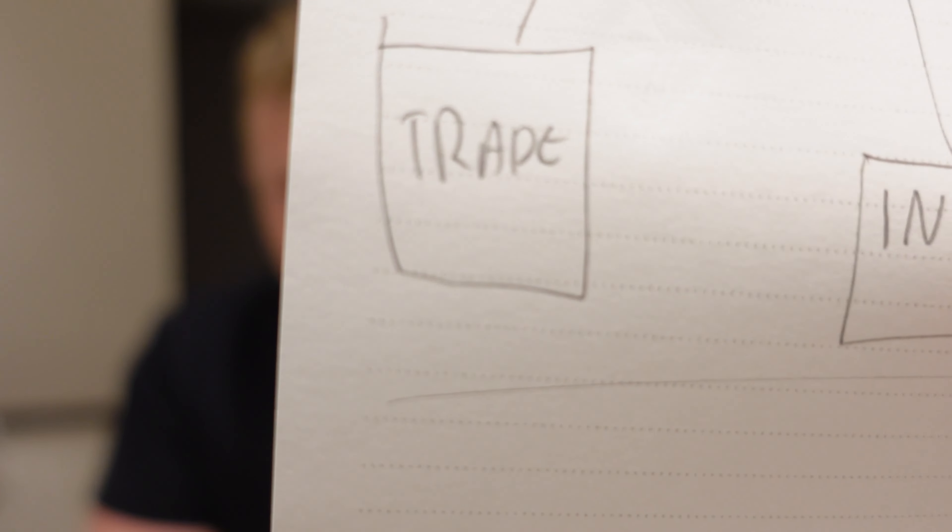Instead, what we have is a holding company structure. Rather than you personally at the top, you've got you personally, then a holding company, and below that a trading company and an investment company. What that group structure allows you to do is move money around tax-efficiently and move assets around tax-efficiently. If one company — say your trading company — has a loss one period, you can actually utilize that loss against the profits from your property investment company, and even more.